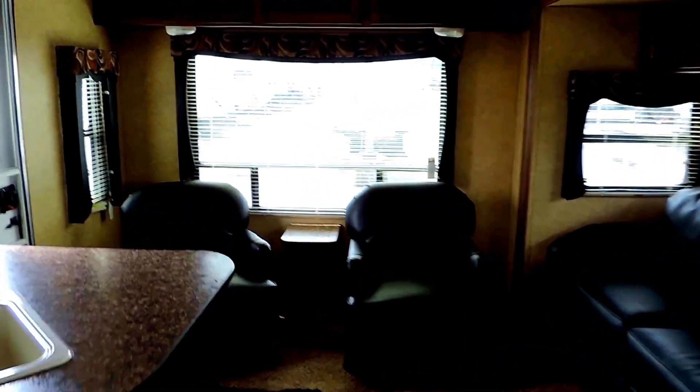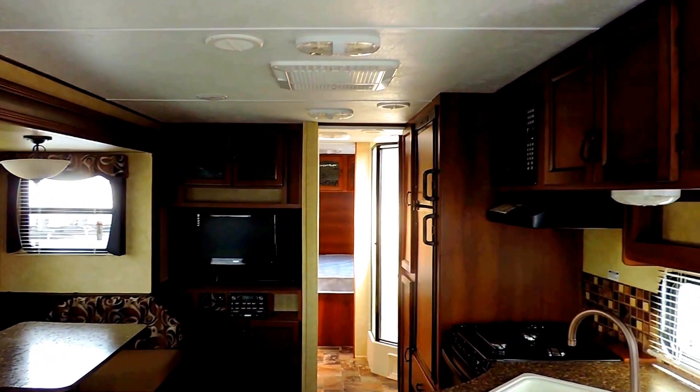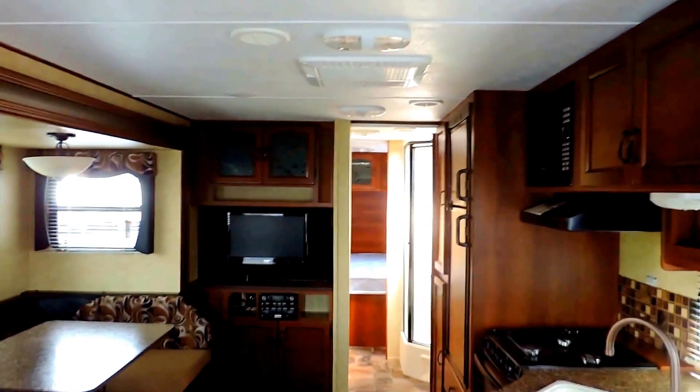Only weighs 6,290 pounds. This is a 2012 Prime Time Avenger, model 27 RLS. If you have any other questions, feel free to call us anytime. Thanks for watching.